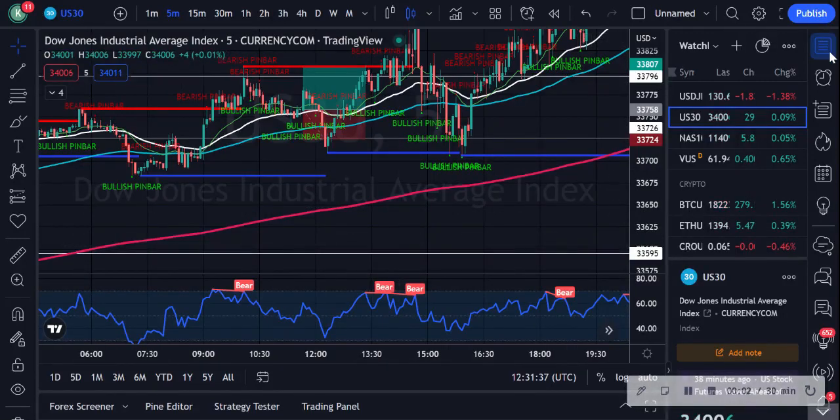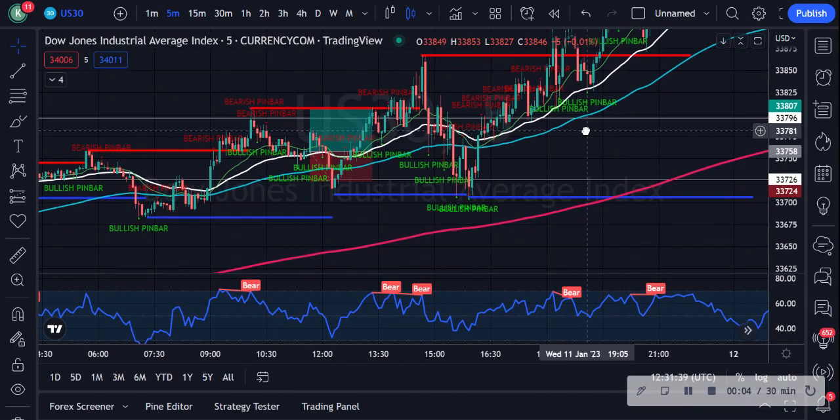Hi guys, back again with another daily analysis. Today is some USDJPY. To be fair, I haven't traded USDJPY even though we did the analysis the other day — it's just a habit. I'm so used to trading US30 all the time. But anyway, let's have a look at USDJPY again because, as they say, it's not wise to put all your eggs in one basket. It's good to know another one or two pairs.